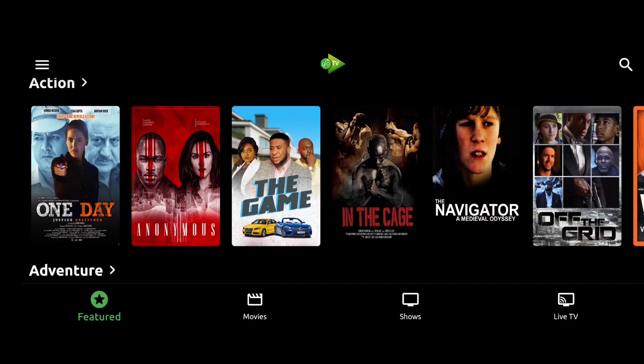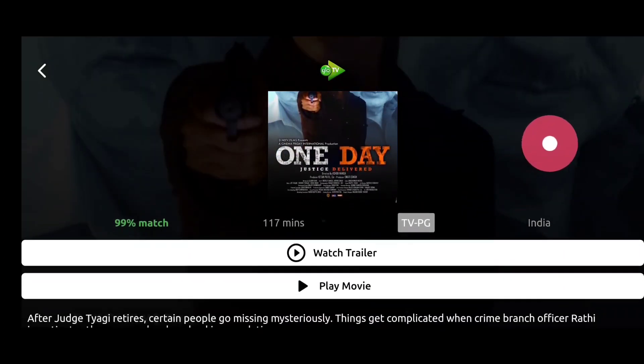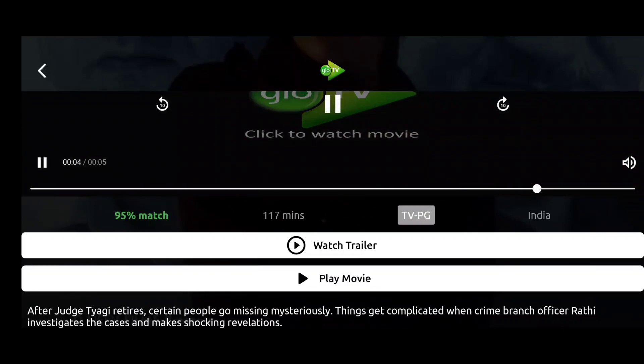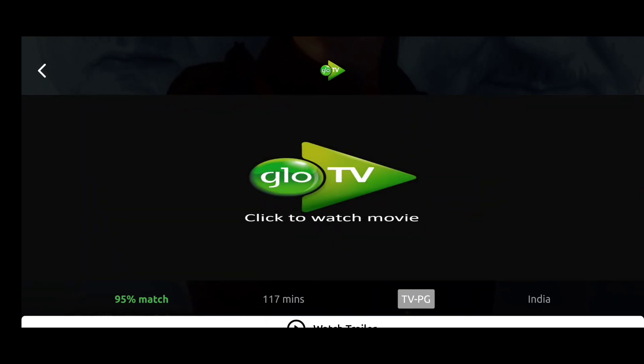The second thing that really got on my nerves: no trailers. There's actually a feature to watch trailers, but when you click on it — how on earth did they add a 'watch trailers' option that doesn't work? That's a way to keep people engaged with the app, so I hope they fix that soon.